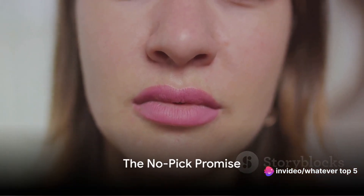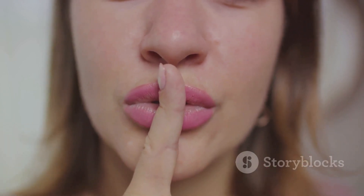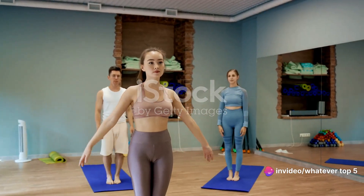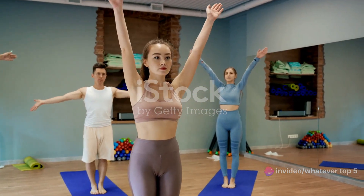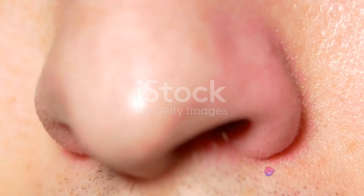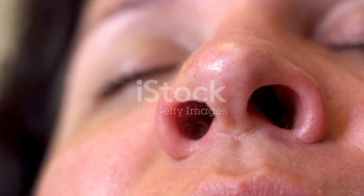And now, the moment you've all been waiting for: the number one method to pick your nose — the No-Pick Promise. The No-Pick Promise isn't a technique per se, but a commitment, a vow to abstain from nasal excavation altogether. It's a commitment to health, hygiene, and the well-being of your nostrils. You see, our noses, like the rest of our bodies, are designed for self-maintenance. Those pesky boogers are actually our body's way of trapping dirt, dust, and bacteria to prevent them from going further down our respiratory tract. By picking your nose, you're actually interfering with Mother Nature's brilliant design.